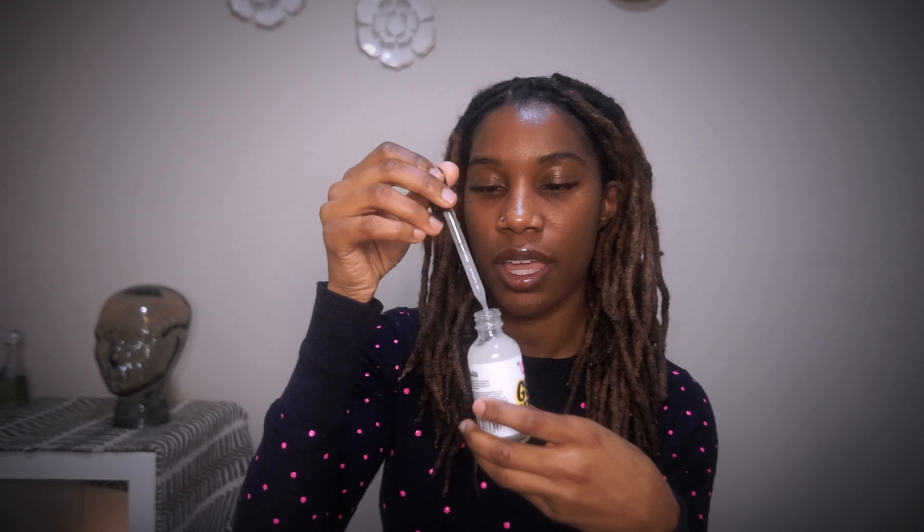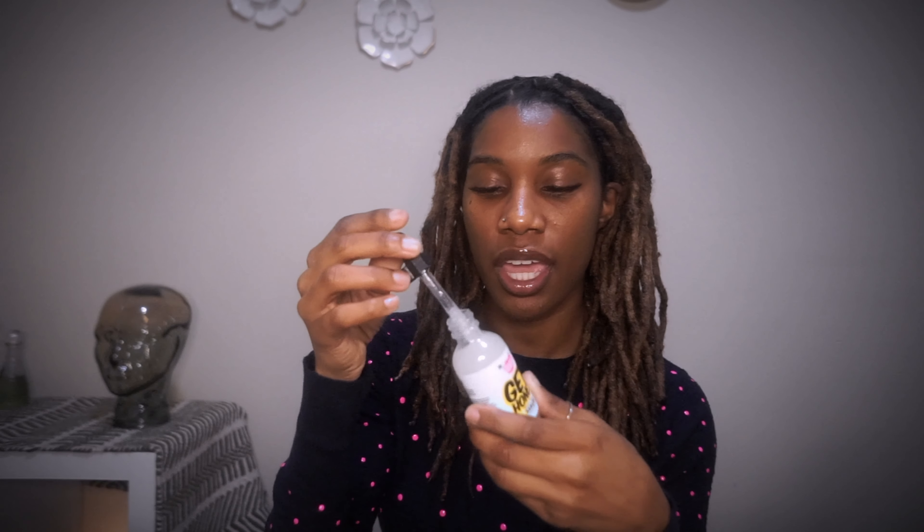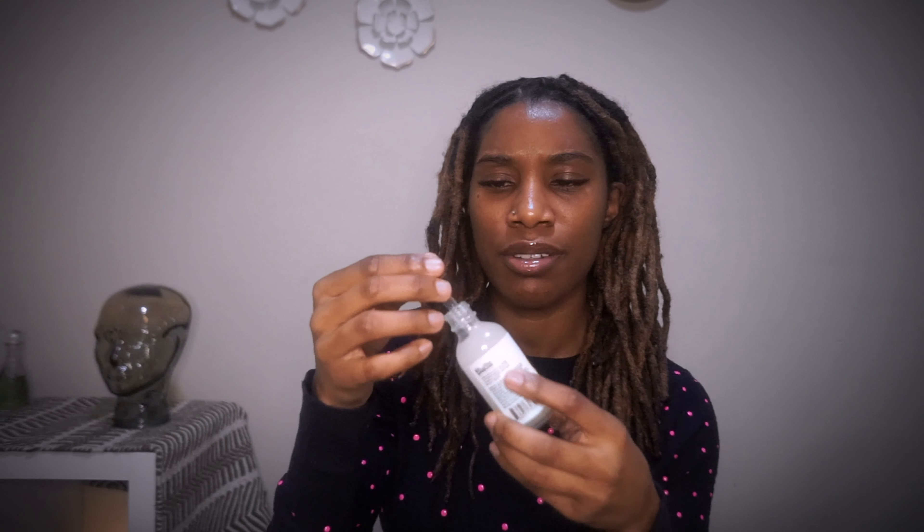Let's jump into it — this is going to be the first time I open this bottle, so you're going to see my first initial reaction. From what I can see, it is a gel — it seems like a gel-based serum.